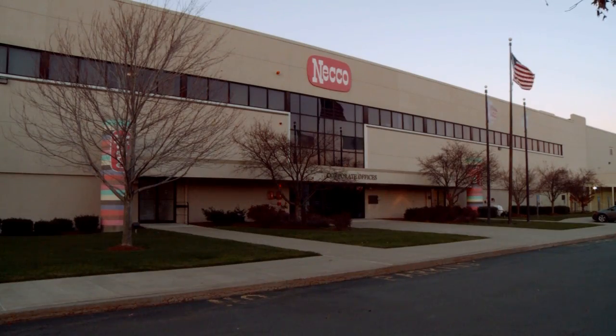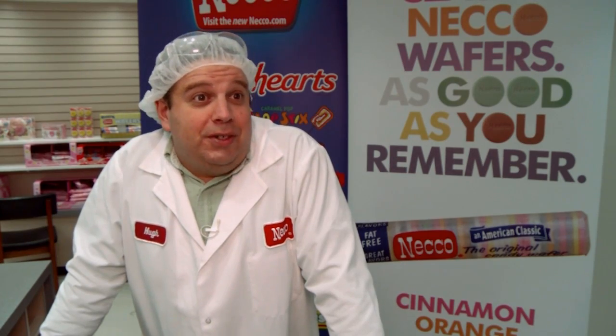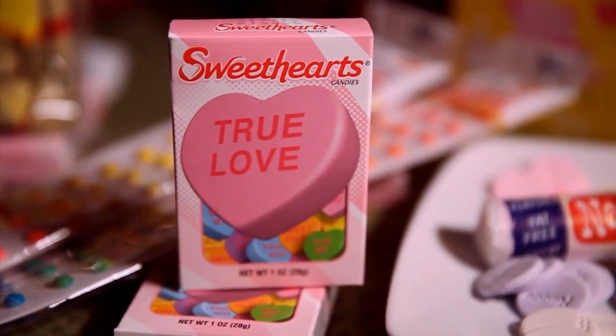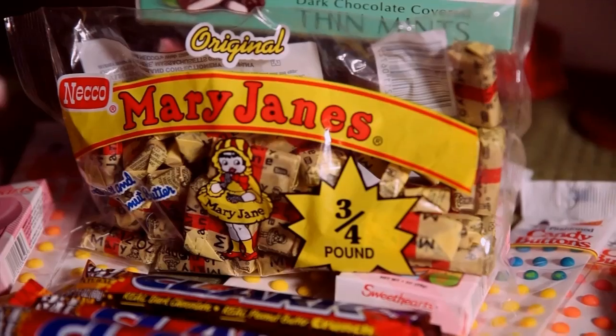Most people don't realize that it's here. They drive right by it and don't realize that we're much more than just NECO Wafers. We do the Candy Hearts, Sky Bar, Clark Bar, Candy Buttons, and Mary Jane. Most people are really surprised when they hear that.